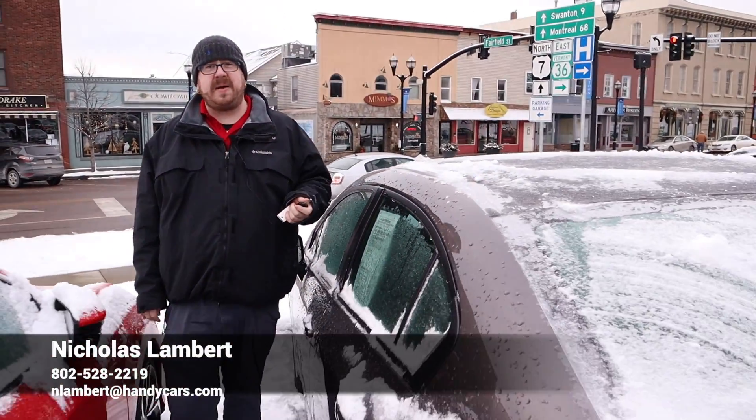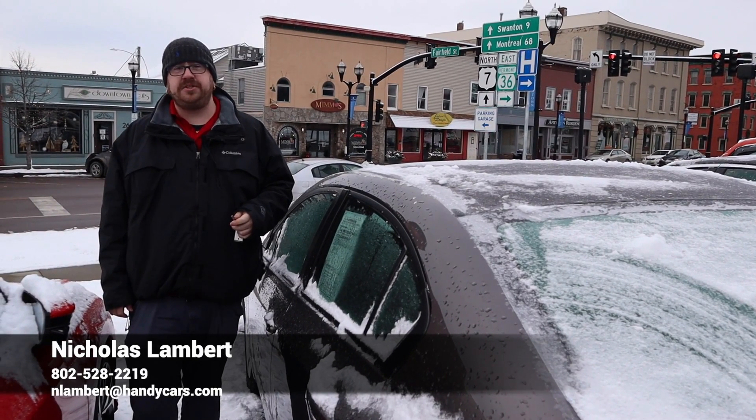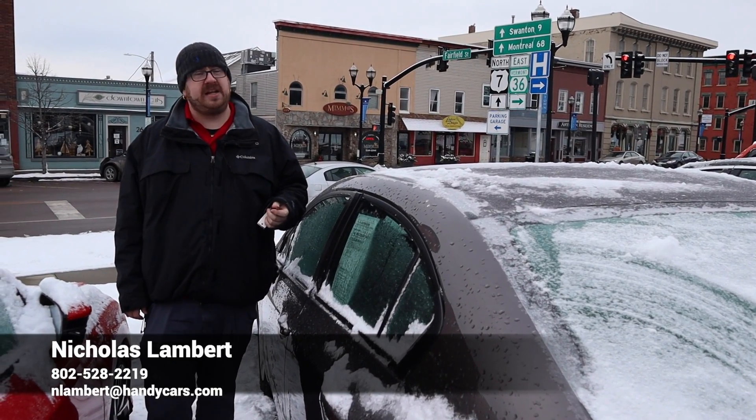If you have any questions at all about this Honda Civic, or if you'd like to come see it in person, please don't hesitate to reach out with the information on your screen. Thank you so much for your time, and I look forward to working with you.